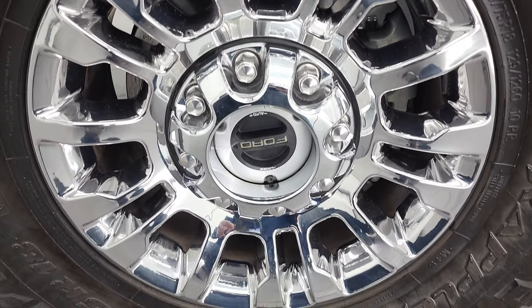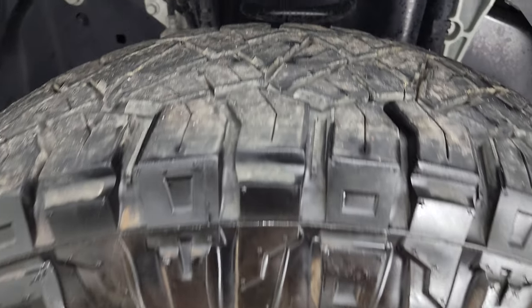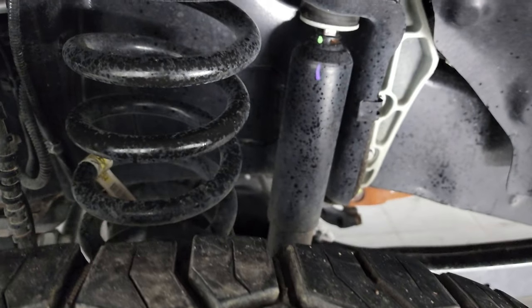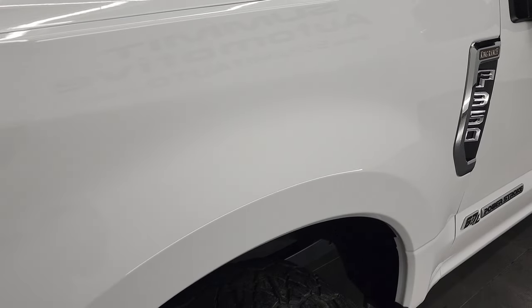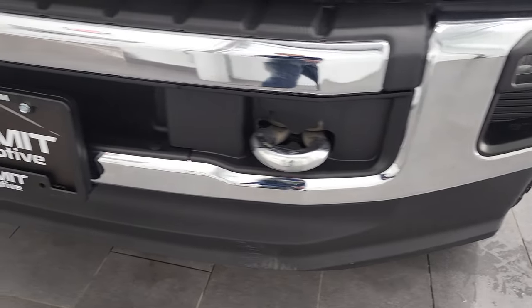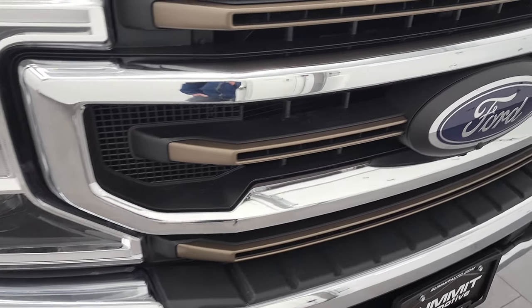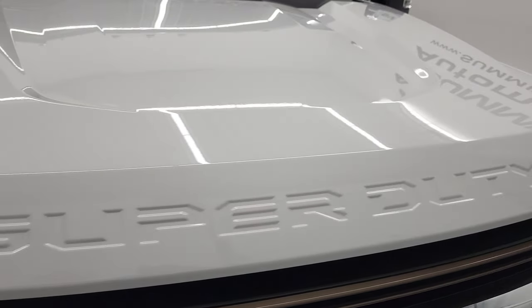This one comes with the 18-inch chromed alloy rims and it has Nitto Ridge Grappler LT 285/75R18 tires. These tires look like they have probably about 70 to 80% of the tread left on them. Frame and underbody is very nice and clean. This is a one owner out of Missouri. Front fender is in excellent condition — I didn't see any dents or dings on there. It does come with the LED headlamps, LED running lights, and LED fog lamps. Front bumper and lower valence are in excellent shape. It does come with the chrome tow hooks. There are kind of brown inserts on the grille there, part of that King Ranch package. And the hood is absolutely perfect — I didn't see any dents or dings on there.